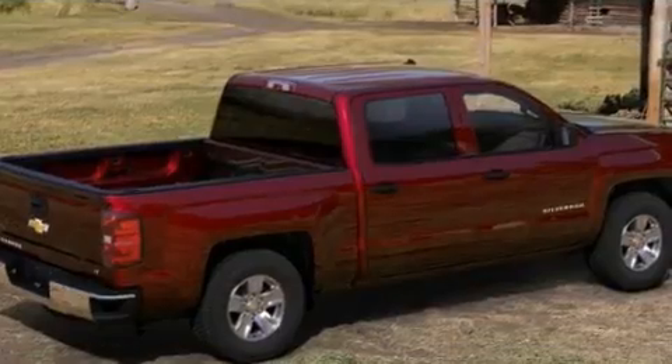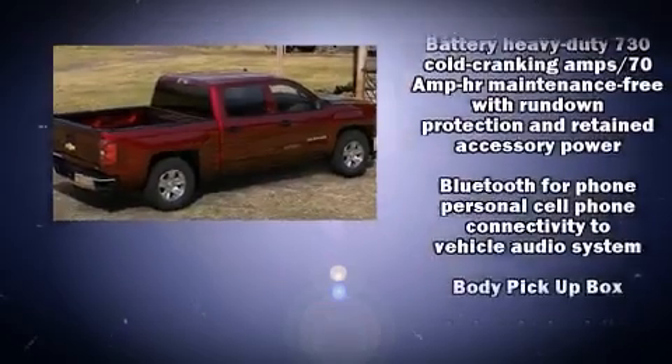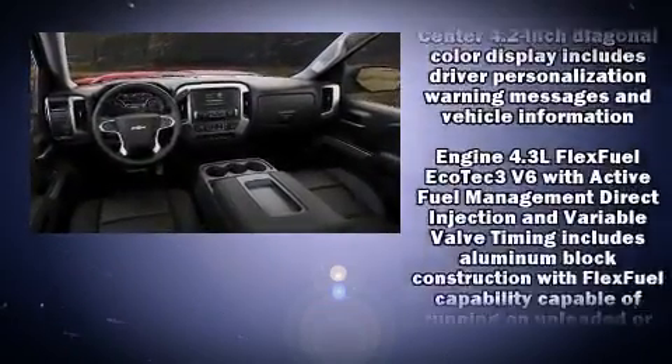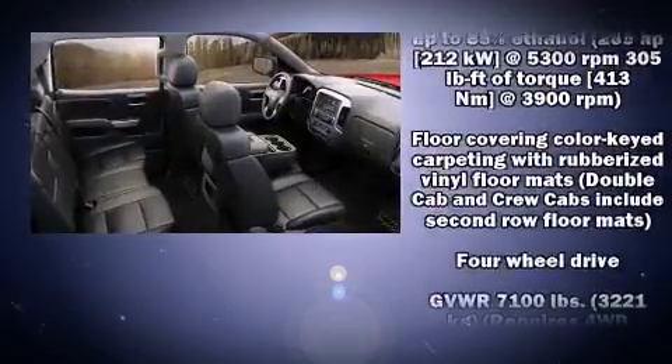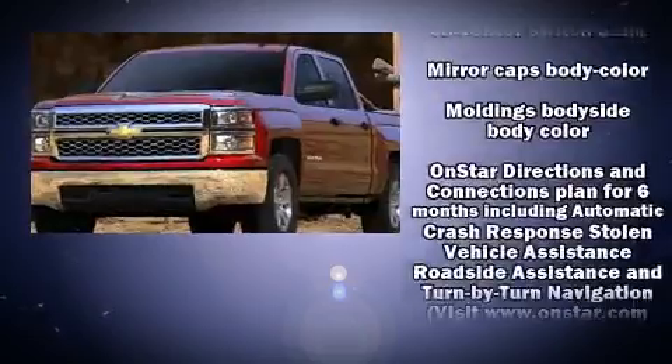Chevrolet also prioritized safety and security with features such as dual front impact airbags with occupant sensing airbag, head curtain airbags, traction control, ignition disabling, OnStar, and four-wheel disc brakes with ABS.